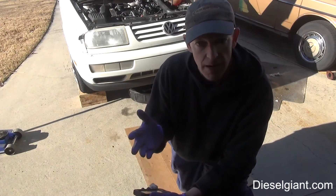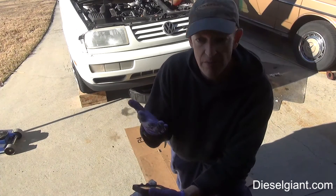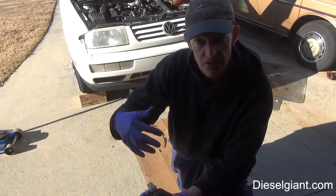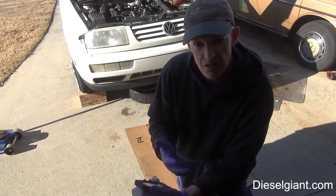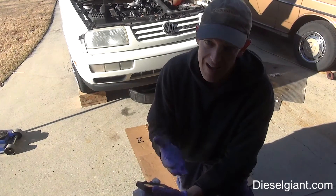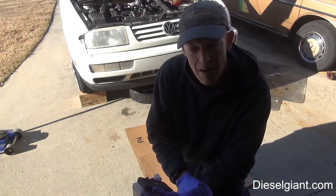If you've got a later model TDI and you're wondering where your oil filter is — some of the later models have an element-style filter that's accessible on the top side of the engine. Much, much better design, much easier to get to. Unfortunately, for those that have that style filter, I do not believe the Trasko bypass is available.